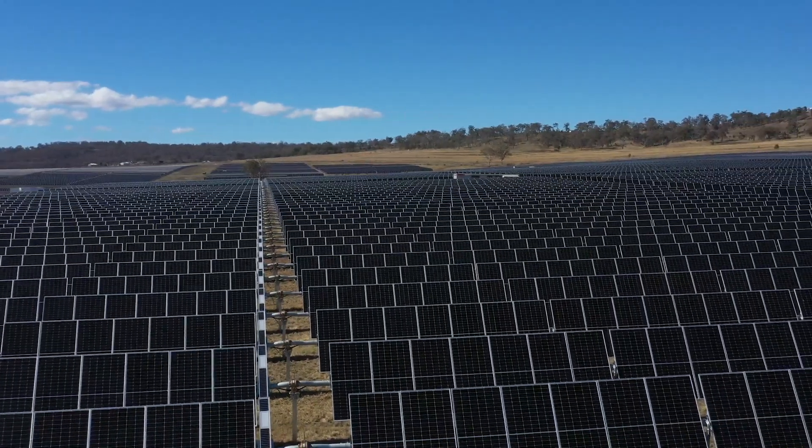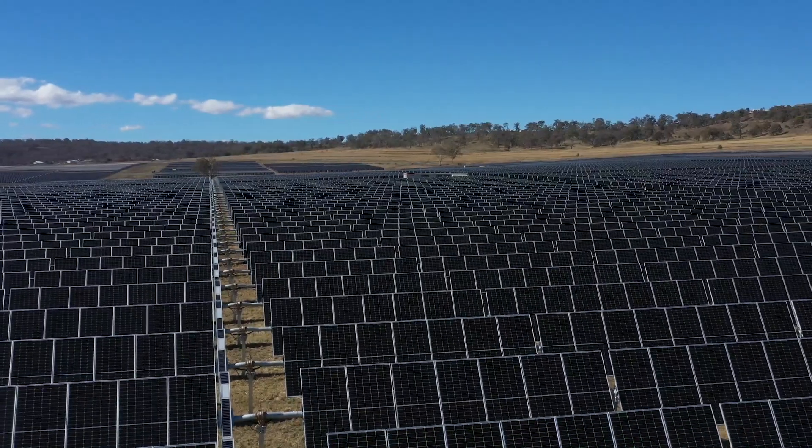One of the significant things about the Warwick Solar Farm is that UQ is going to become an active participant in the energy market. Rather than just getting a bill every month and paying it, we're also going to be a large energy generator. The Warwick Solar Farm will sell that energy into the grid, and then UQ sites will buy it back at the same price, effectively offsetting that energy usage during the day.